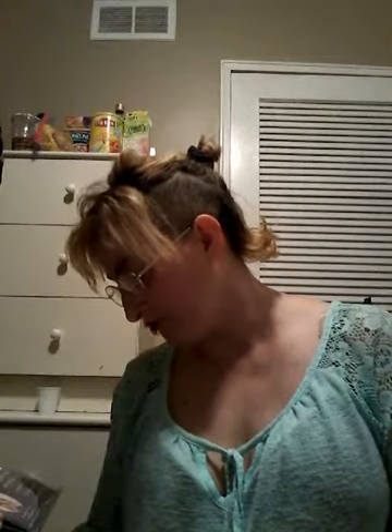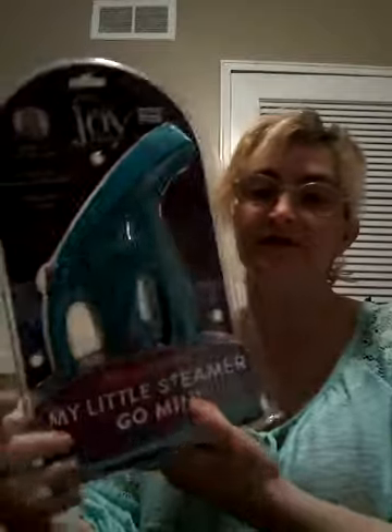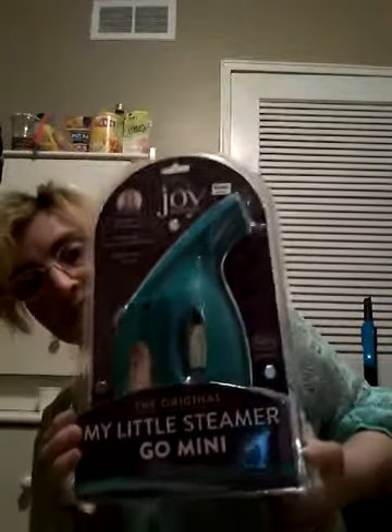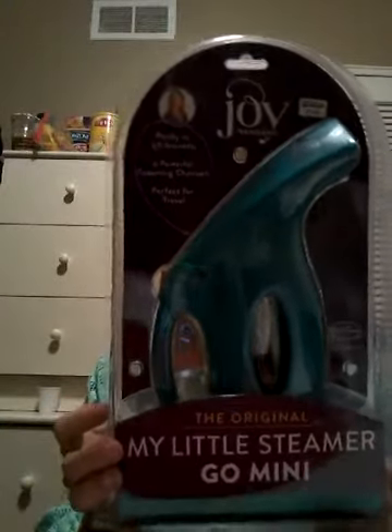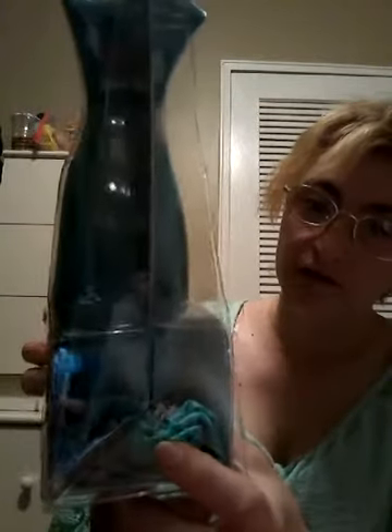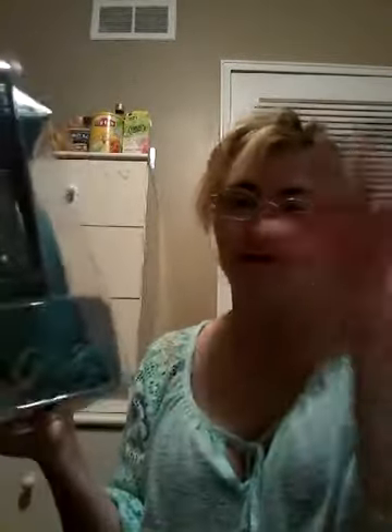It comes in a Go Mini for travel and a deluxe for bathroom and laundry room. I got it in a nice teal color. As you can see, it comes with a travel bag, or you can just store it in your linen closet.